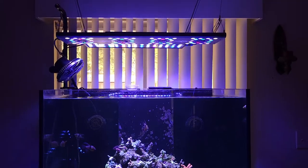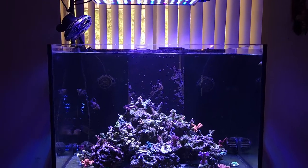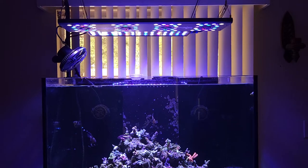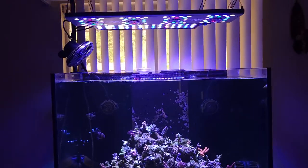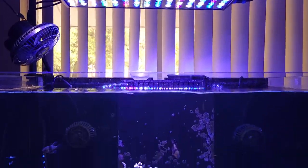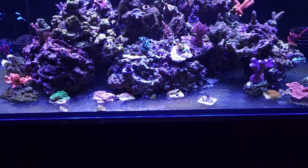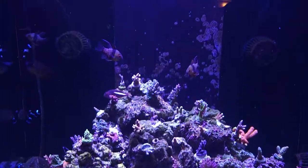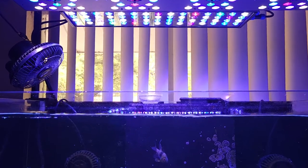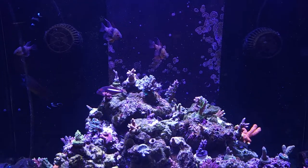As far as lighting goes, I was using the Kessil, but honestly the shimmer and brightness of it was absolutely disturbing to my eyes, so I ended up going back to T5s. Of course it's getting summertime in Florida and heat was definitely becoming an issue. So I decided to buy this Reef Breeders V32 Photon — it's in the front part of the tank covering this zone really well. Then in the back I have another 180-watt SB Reef Roland V22, which is a shorter unit but designed for the back portion of the tank for even light distribution.